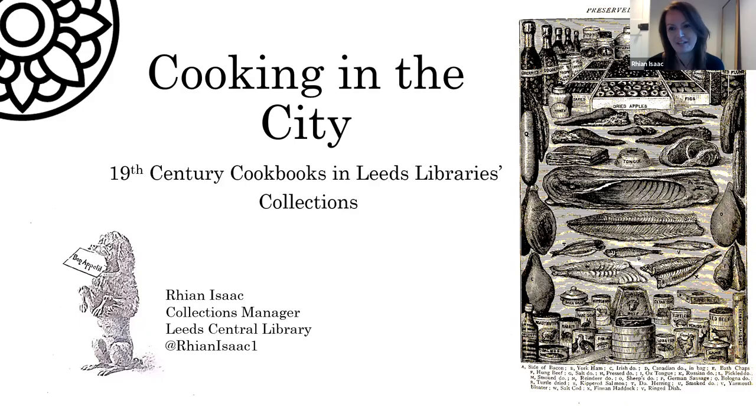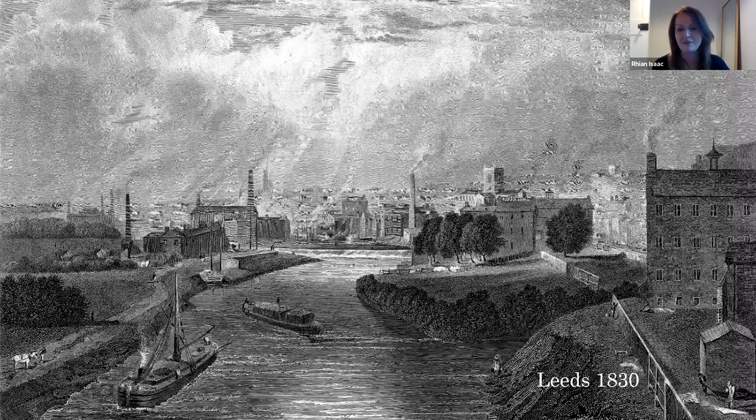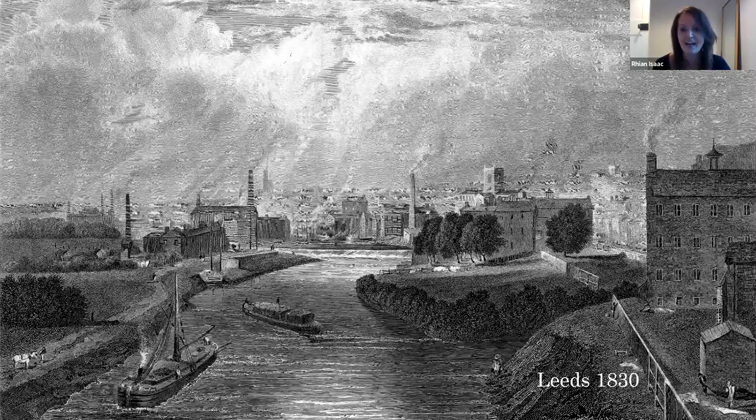I work at Leeds Central Library and I've chosen a few later items from the 19th century — the kind of items you might find on your own bookshelves or in your local history libraries. I think these cookbooks give us an insight into what was happening in Leeds and other big cities at the time, and how the ephemeral and what we might think of as mundane can perhaps tell the story of a city and its people. So what was Leeds like in the 19th century? It developed from a small town into a large industrial city. The wealthy had moved away from the city centre into less polluted suburbs, there was a huge increase in working people, housing shortages, overcrowding and disease, but also a rising middle class with more disposable income. All this had a really big impact on how people ate and how they cooked.